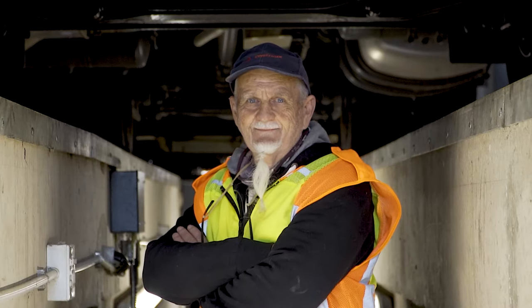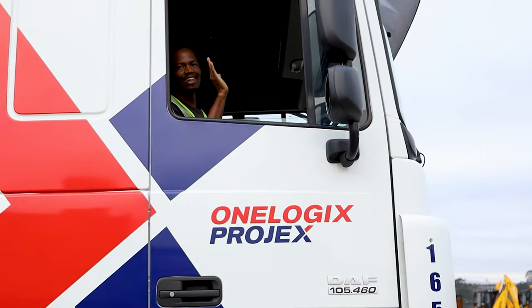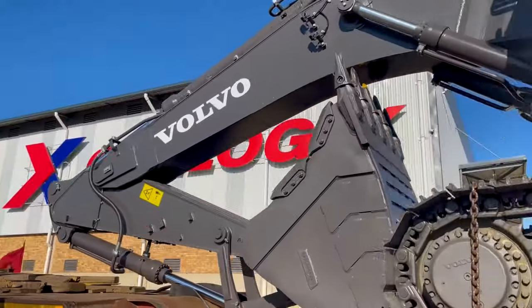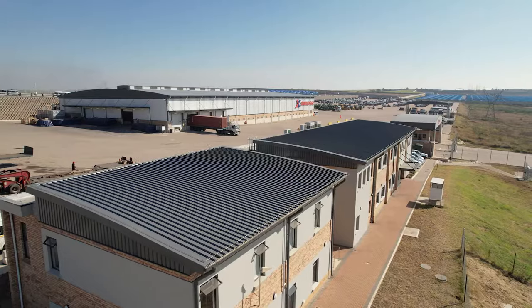Our OneLogix team is committed to protecting your safety and security. That is why we go above and beyond to ensure that every customer's products or stock and vehicles are stored and transported as safely as possible throughout your experience working with OneLogix Projects.